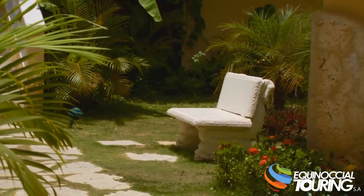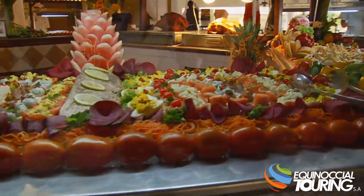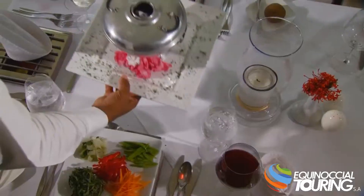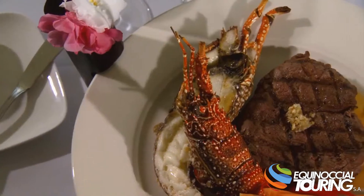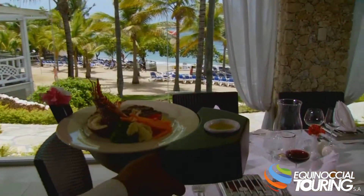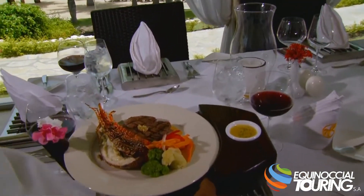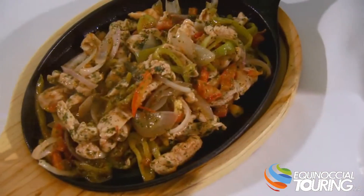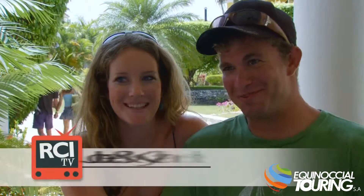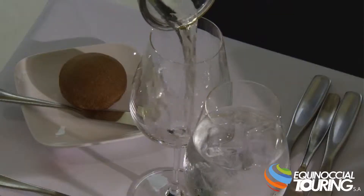Lifestyle Holidays Vacation Club Resorts brings an all-inclusive stay which features six on-site restaurants including Asian, Italian, Mexican, seafood and steak, as well as an international buffet and a gourmet restaurant. You can have food and drinks anytime you want with no limit, and there's tons of variety and good food here.